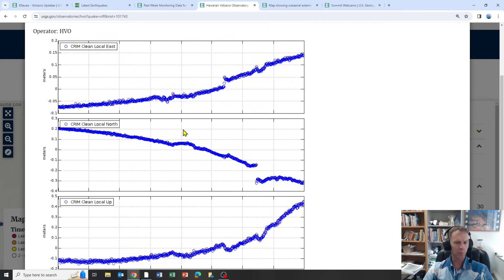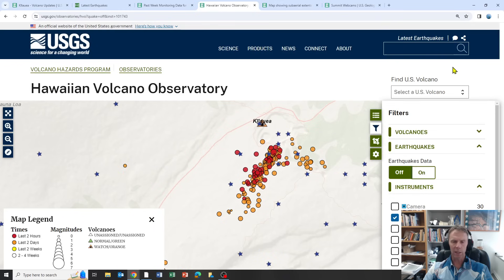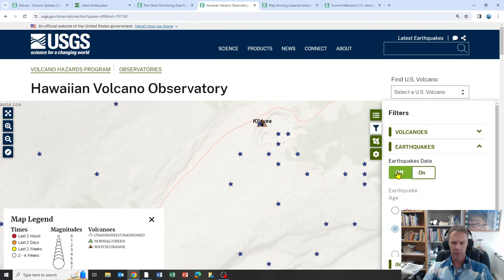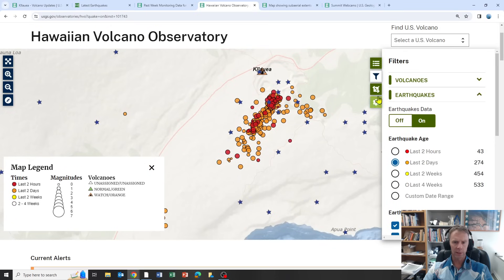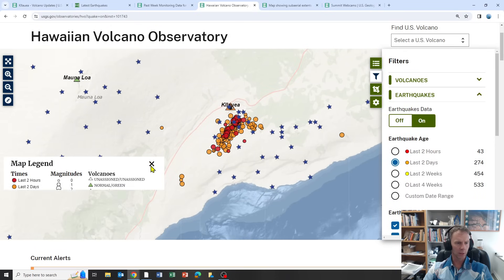Here's one near the summit region with a really pronounced kick upward in the data over the last few months. It seems like they've been in a state of inflation — magma moving upwards — over the past few months. It's a nice little website to explore if you're interested; you can zoom out as well.